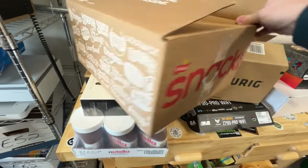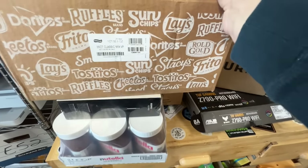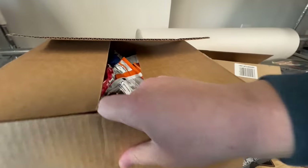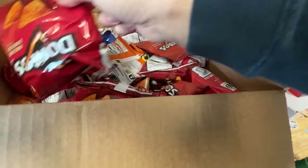I got this snack box of chips — 35 count. I got 35 of these little mini chip bags. I like having these with lunches, and this was only seven bucks. I thought that was a pretty good buy.